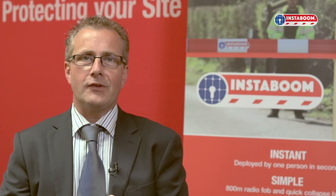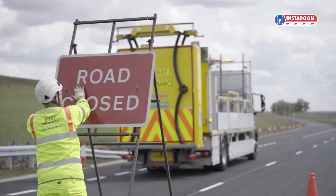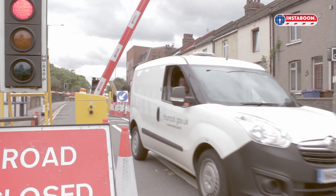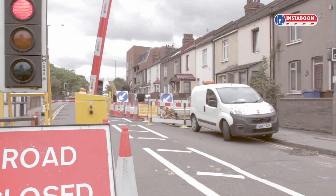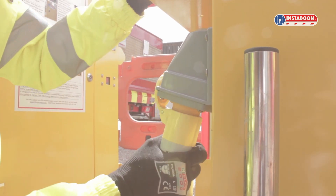Instaboom is a solar hybrid product. It uses the sun's energy to protect highways operatives. Quick to deploy, it needs no cables, no power. But even in the depths of winter, it will protect crews for up to three weeks at a time before simply needing a top-up charge.